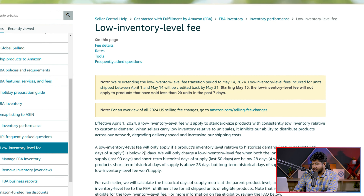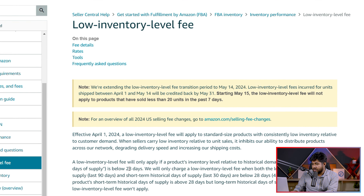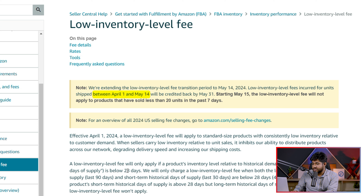They are going to credit back fees incurred between April 1st, 2024 and May 14th. Though they are delaying the process, it seems that they are going to stick to their low inventory level fees. In that case, you need to know what it is and how to check if you are paying that fee.